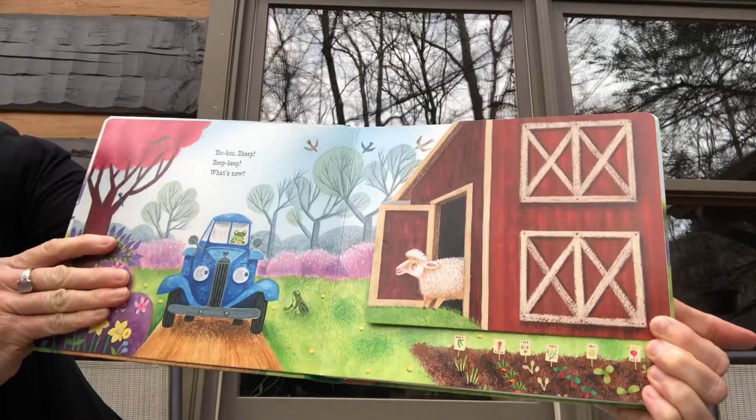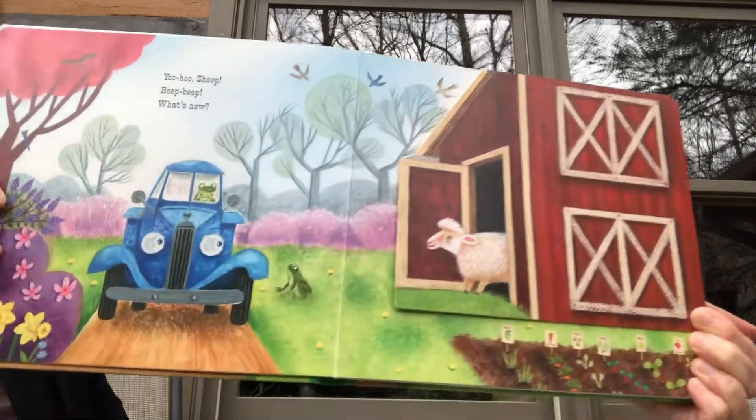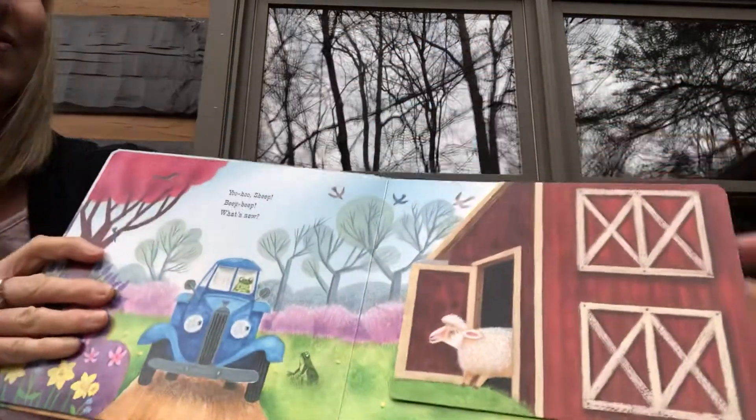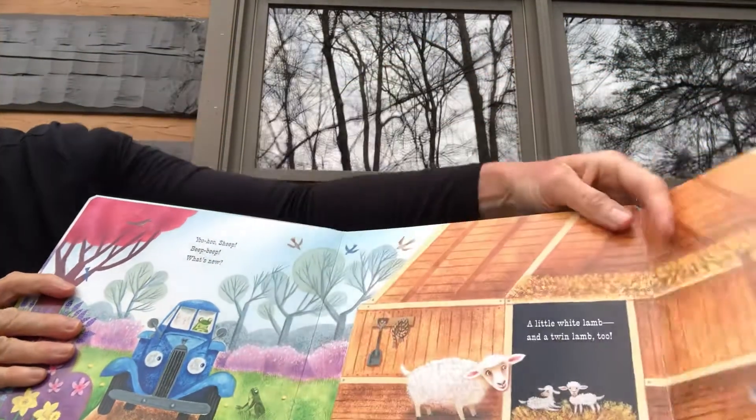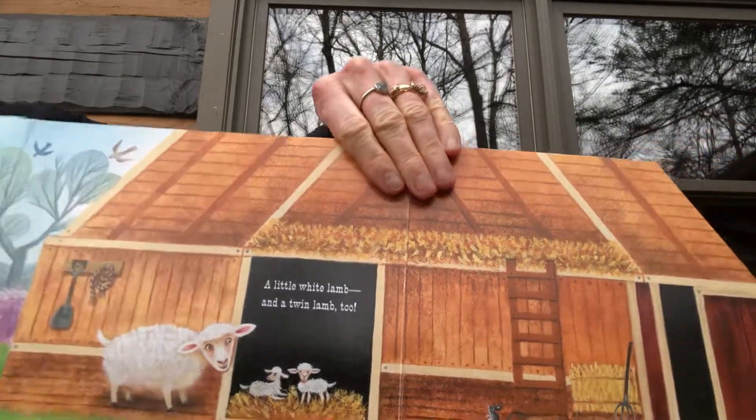Yoo-hoo, sheep! Beep beep, what's new? A little white lamb and a twin lamb too.